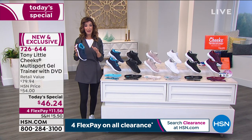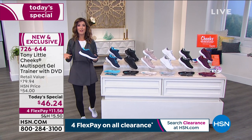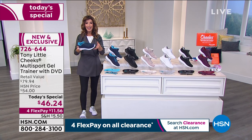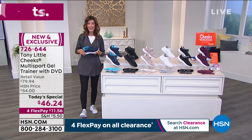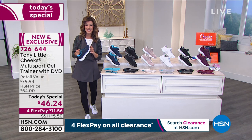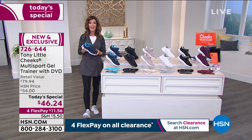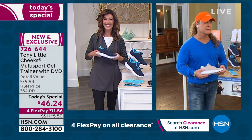You can feel the energy, the bounce, the incredible cushion and support. America's personal trainer, Tony Little — Fitness Hall of Fame member with millions of fans in more than 80 countries — has been with us at HSN for more than three decades. Let's say hi to Tony Little.